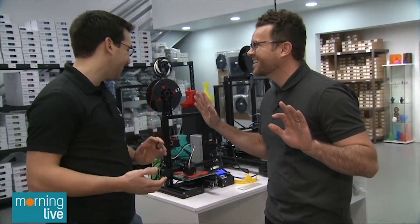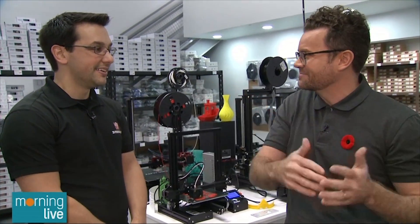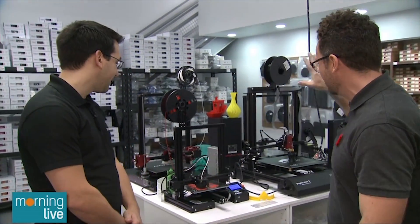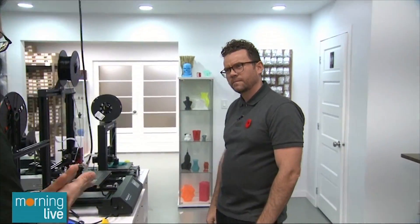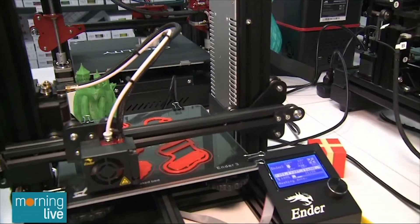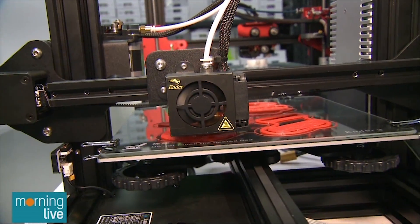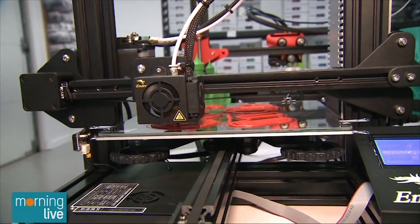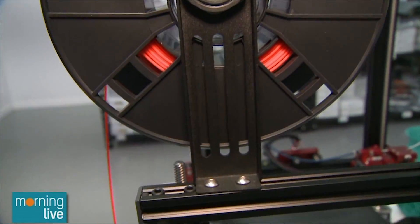How did we get here? I think printer, I think paper, I think printing off notes. So how did we get to this point where they're actually printing 3D images? Over the last couple of years, 3D printing has gone from something that's only commercially used and very expensive to affordable and practical for the home user. It's very similar to your inkjet printer at home, but instead of using ink, we're using a plastic filament — a plastic thread. That's the material we print with.